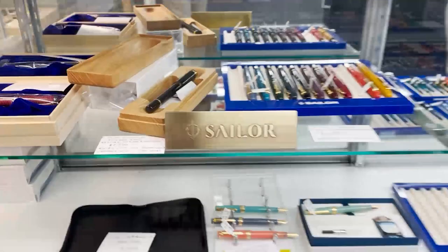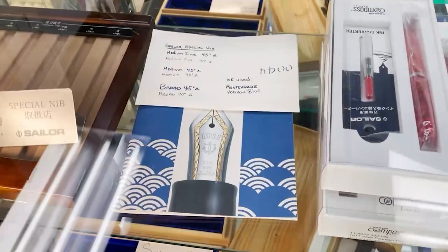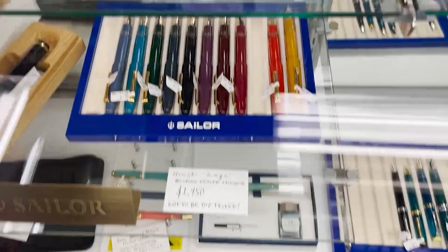Last but not least, we are looking at Sailor. Sailor is known not only for their inks and ink meistering but also their nib meistering. They make really good quality 21 karat and 14 karat nibs that run a little finer, have a little more feedback, and a lot of character to them. We sell their bespoke line — really high-edition urushi lacquers. We are fortunate to be not only an authorized Sailor retailer but also an authorized bespoke retailer, and we are very proud of that fact here at the Pen Boutique. And that is going to conclude our tour.